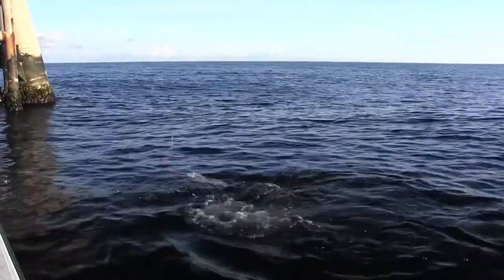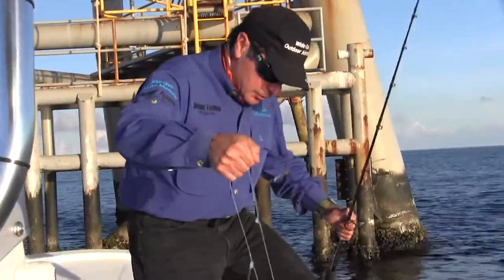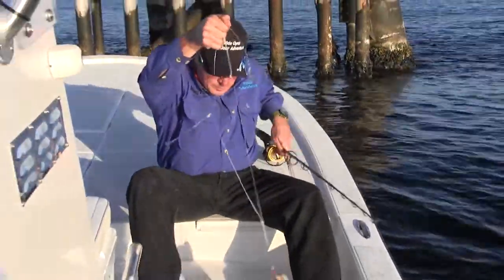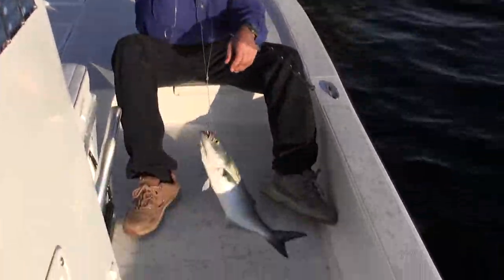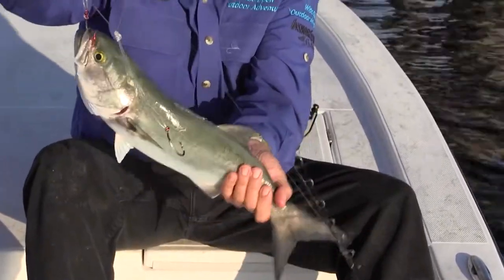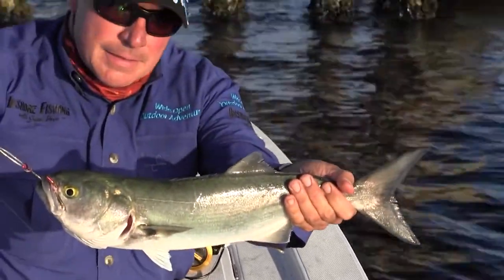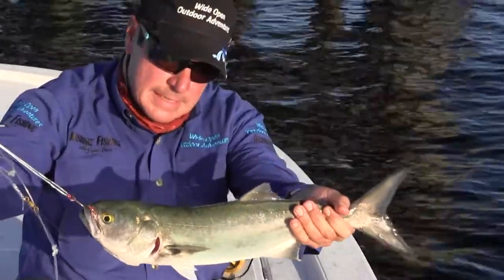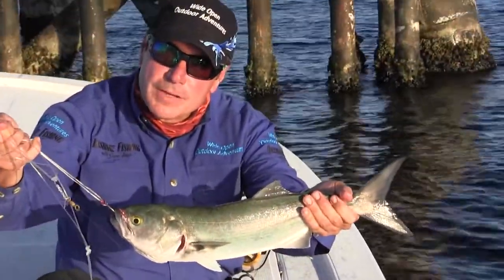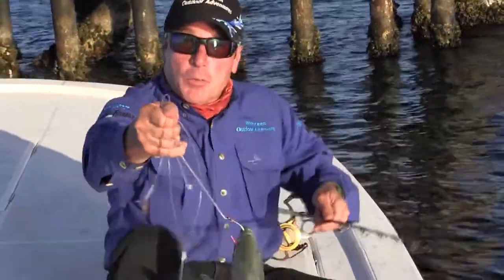Got a bluefish — good fish. Look at that. Get him in here. He had another one following him. This is a bluefish — good eating. Pretty good-sized one here. I haven't caught too many of these, but Wide Open Outdoor Adventures, early morning — good stuff, good shot. Let's see what we catch next.